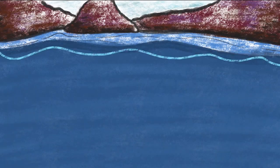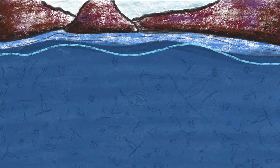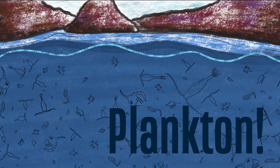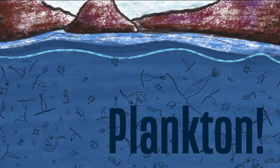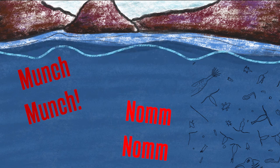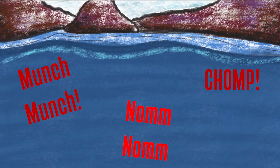Barnacles stay tightly secured to their rocks by making a fast-curing natural cement that they use to glue themselves down, and sea stars hold tight with thousands of tiny tube feet on their undersides. High tide isn't all bad for the animals that call tide pools home, because the rising water also washes tiny plants and animals, called plankton, into the tide pools. Plankton is a favorite food for many of the tide pool inhabitants, and when the tide goes back out, these plankton are trapped and make an easy meal.